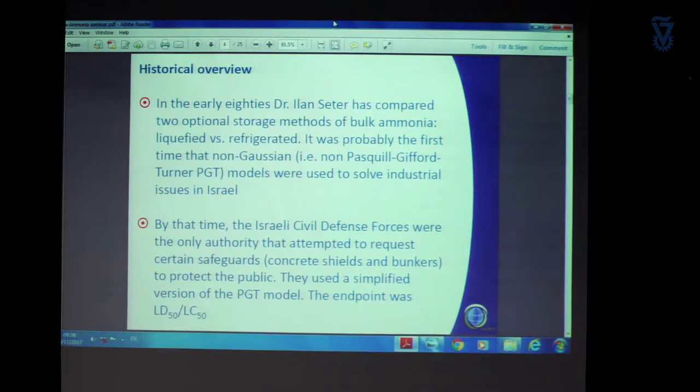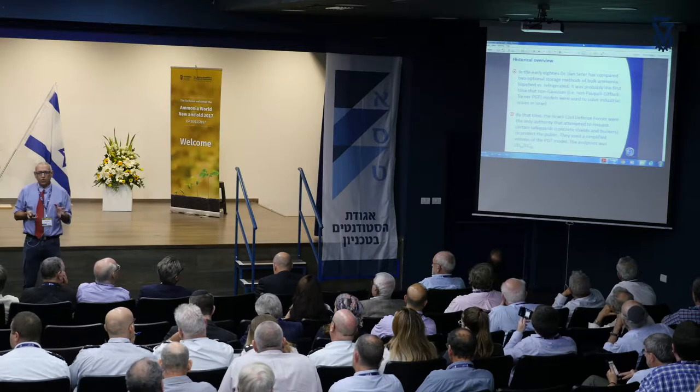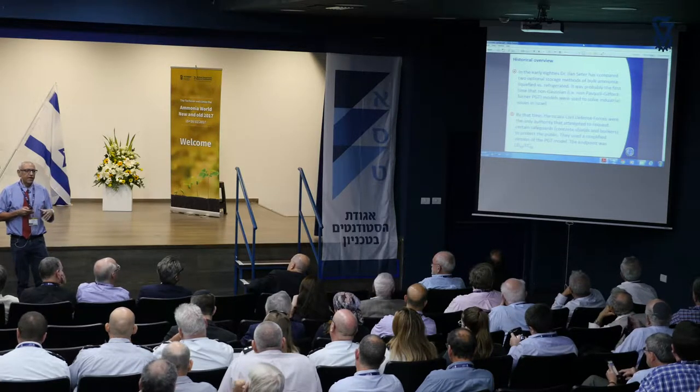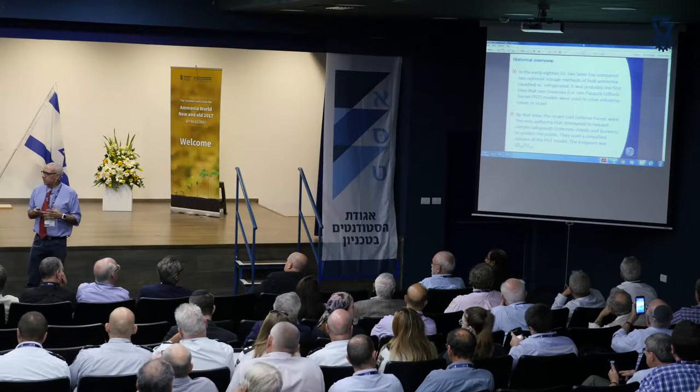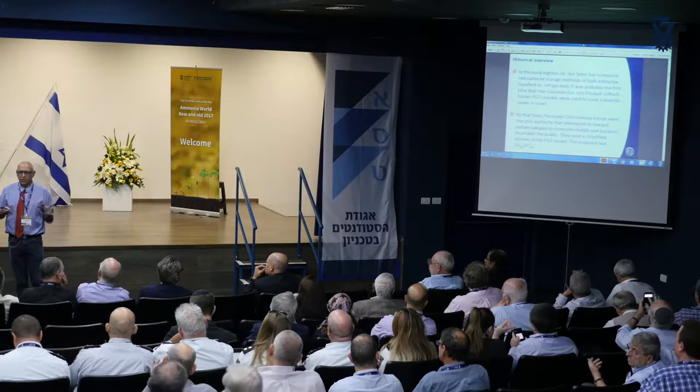Setter was the first one that used non-PGT models. But in the 1980s, only the Ministry of Defense, and in particular the Civil Defense Forces, used some sort of way to estimate the distances of impact from hazardous substance incidents. They used some sort of a ruler — not even a computer program — where you take the substance like ammonia, pick the right atmospheric condition, and get a distance. As an endpoint, they used the LC50 or LD50 data.